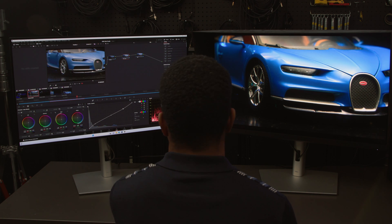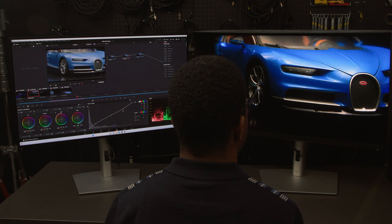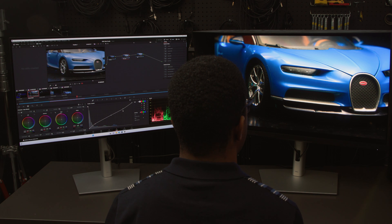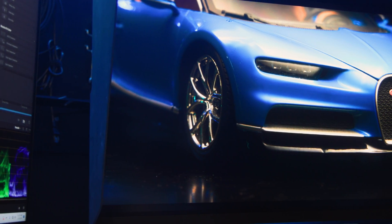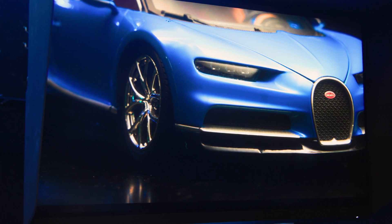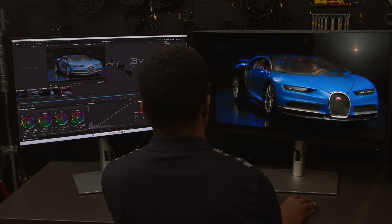The image from the Premiere Color is beautiful. We shot the Bugatti dark on purpose to see how well the monitor renders black levels, and its 2,000 dimming zones did not disappoint. OLED panels are naturally better at producing contrast because they can turn individual pixels on and off, but thanks to 2,000 dimming zones, the Premiere Color performs extremely well despite being an IPS LED panel.